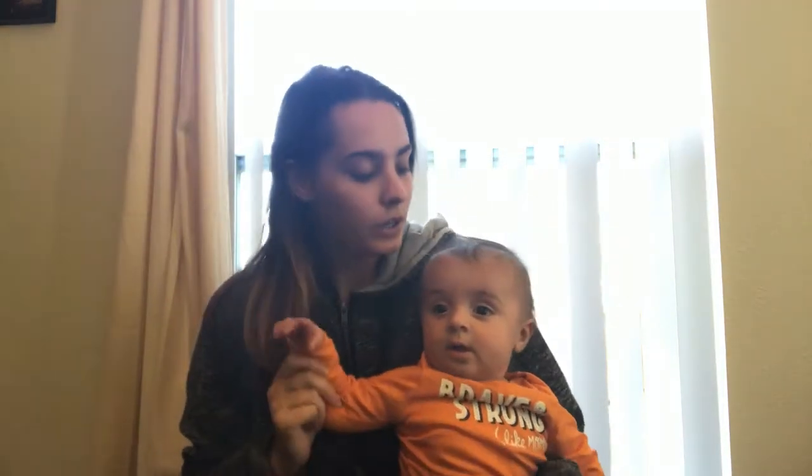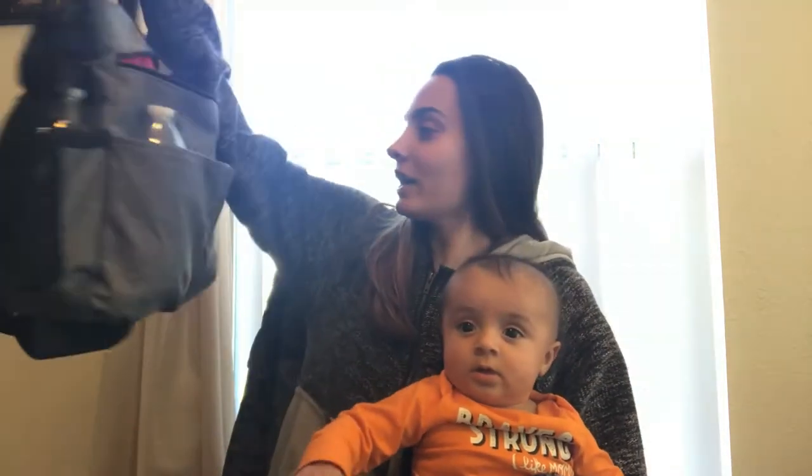What's up guys? Welcome back to the channel. Today I'm going to be doing what is inside my diaper bag. I honestly have no idea what is in here guys. Like I constantly am just, oh I think we need this in here, oh I think we need this in here, so I toss it in there. The diaper bag that I actually use is the Skip Hop and I love this thing.